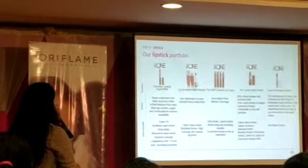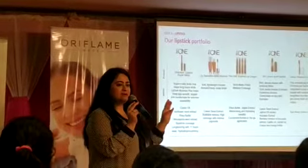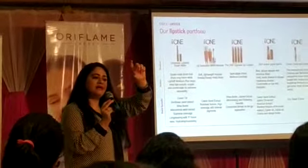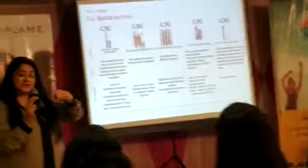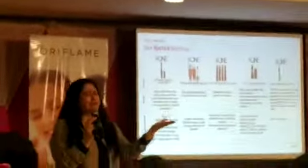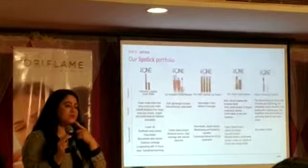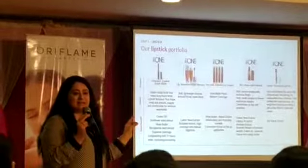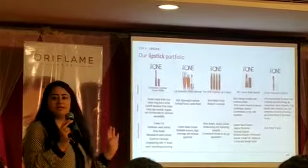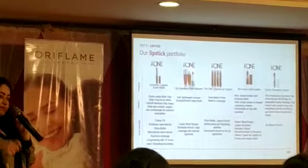Then we have Lip Crayon and 5-in-1 Color Stylist Lipstick. Have you seen the black color lipstick? That's the new lipstick. That's the new lipstick and I'm wearing Pink Attitude right now from that range. Excellent lipstick — you're gonna love the texture, love the lip color. Everything about that lipstick is so good. For this 5-in-1, there will be more range added.